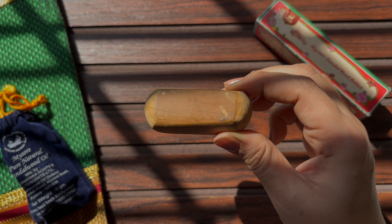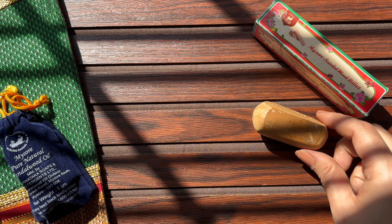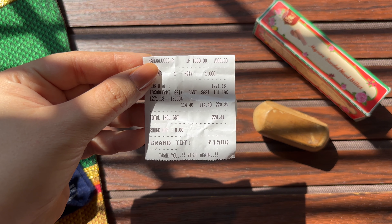This billet has many applications and we use it to make a paste for Chandan Tikka. This billet costs Rs. 1500.